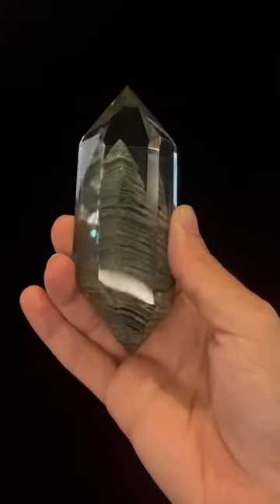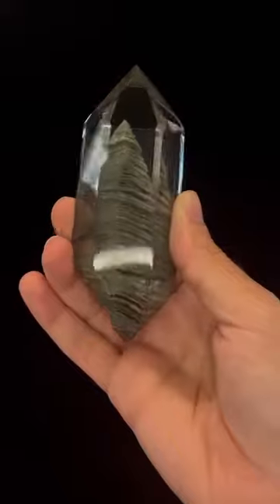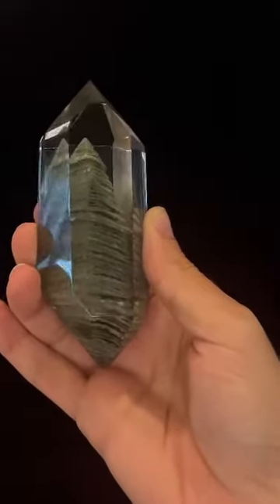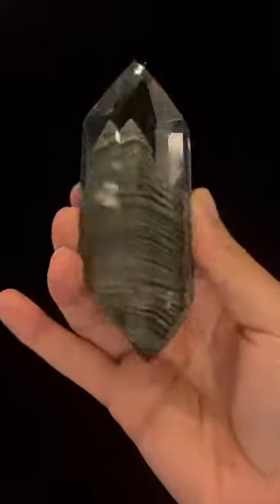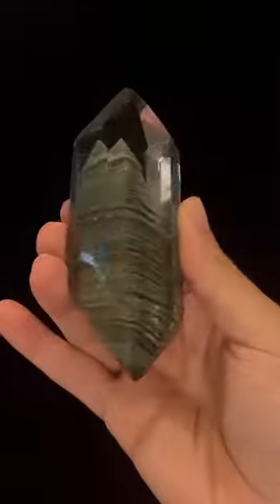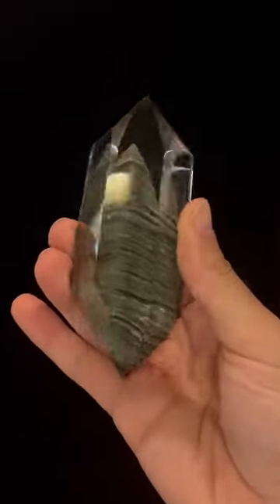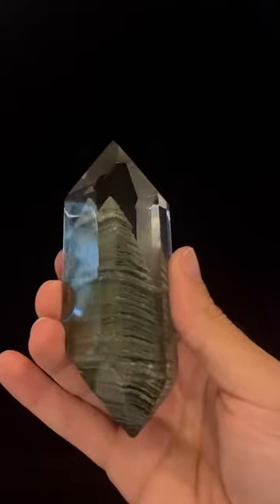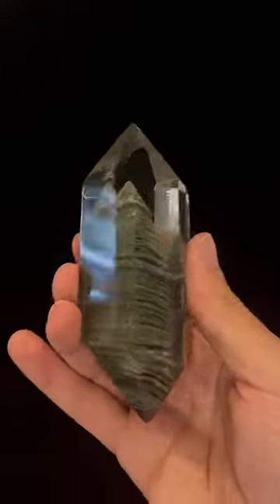Hello and welcome back to Mardani Fine Minerals. My name is Gabby and today I'm presenting this magical quartz crystal with chlorite inclusions. This specimen comes from Minas Gerais, Brazil, an area that is famed for producing strikingly limpid quartz crystals, and this is an excellent example of the clarity that can be seen from the area.